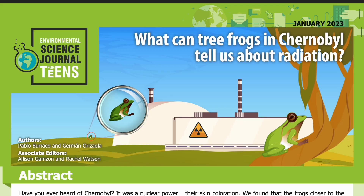Science Journal for Kids and Teens presents: What Can Tree Frogs in Chernobyl Tell Us About Radiation? Adapted from the original peer-reviewed paper in the journal Evolutionary Applications, published on August 29th, 2022. Research conducted by Pablo Boraco and German Orissaola at the Department of Ecology and Genetics at Uppsala University in Sweden. Read by Miranda Wilson.